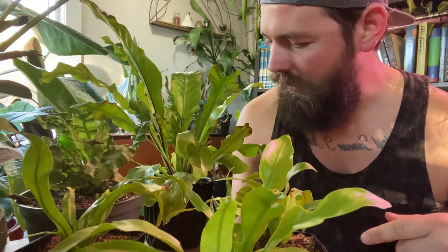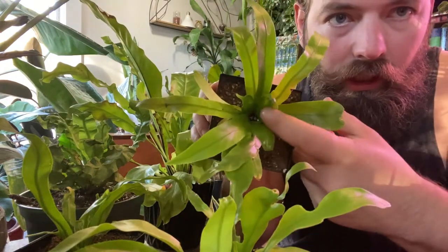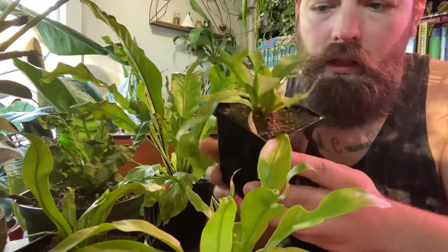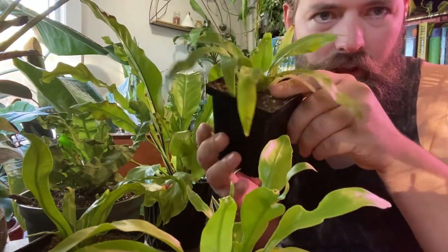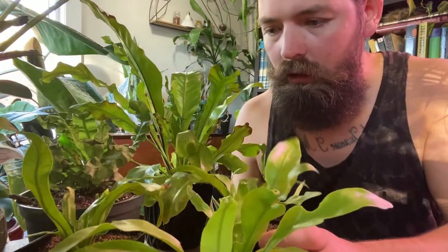I never water the middle of these plants — right in the center — because you risk rot. So I just water the outside and keep it relatively even.